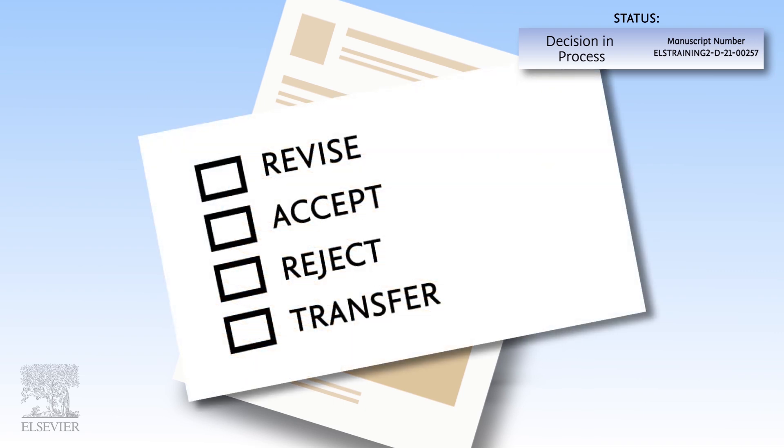There are four possible decision options for the editor. Revise: the editor has requested that you revise the submission; you will find the details of changes required and the deadline for your revision in the decision letter. Accept or Reject: the submission process has completed with either an accept or reject decision. In the case of an accept decision, the manuscript will begin its production process and you will receive further information. Transfer: the editor has recommended the submission be transferred to another journal via the automatic article transfer service, and you are offered a transfer. We will await your response before proceeding.